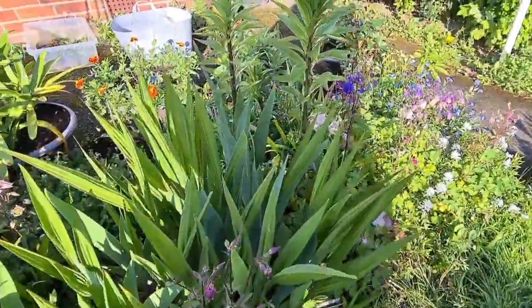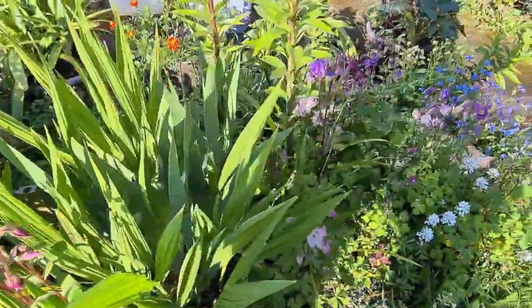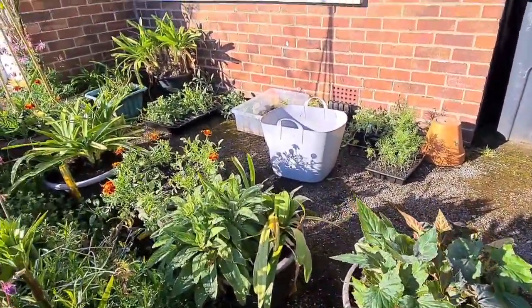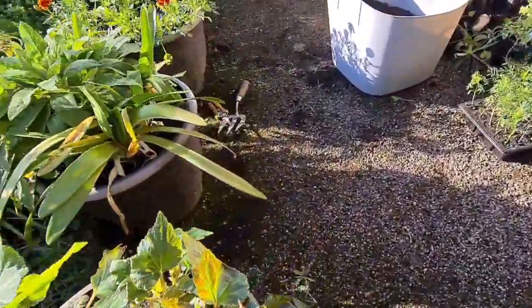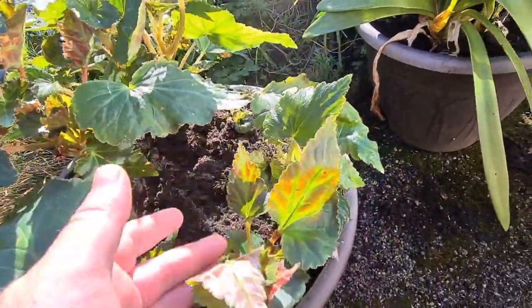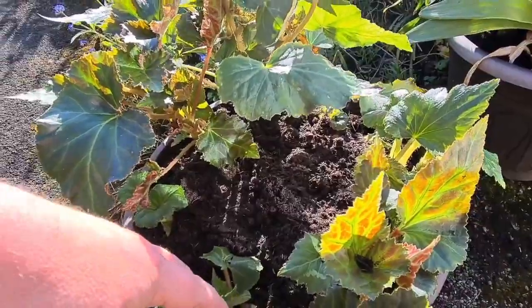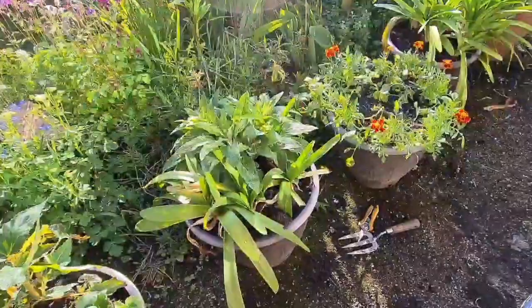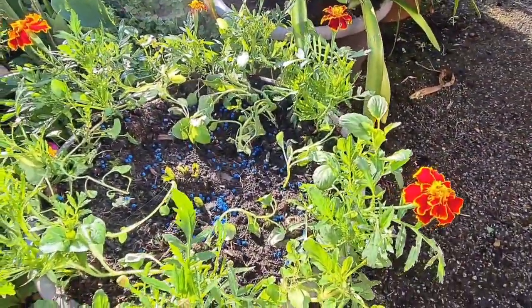Then we have these crocosmias — these are Lucifer — they're cool, they'll flower a bit later on in the year. And then we have the work I've been doing over the last day or so. These are all my pots — left in from last year, I've just top-dressed them. These are begonias from Thompson and Morgan; they were plug plants last year and as you can see they're all growing really well. There's some agapanthus in here and this one has marigolds.